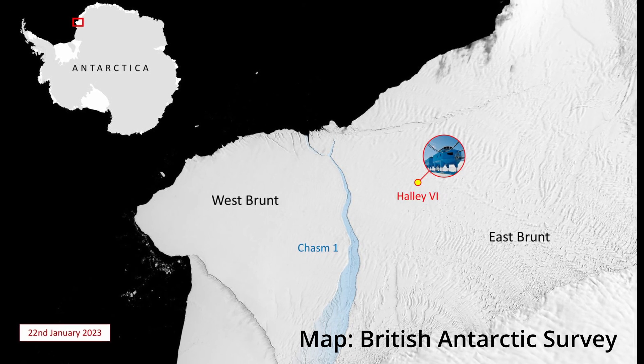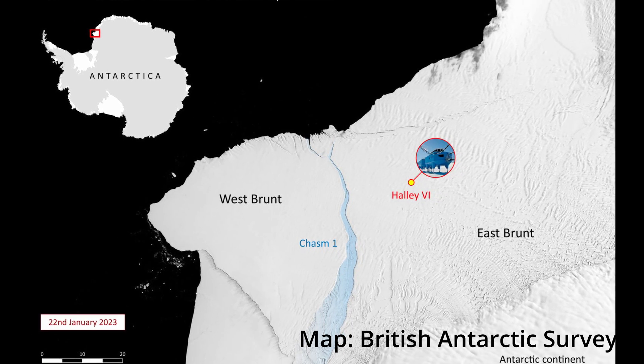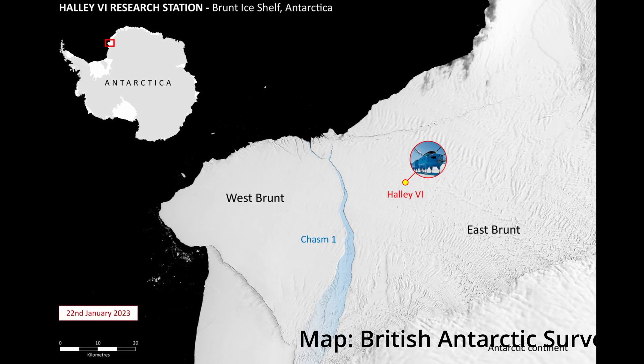But first, let's get our bearings. We're talking about an iceberg that has broken off, or calved, from the Brunt Ice Shelf — a 150 metre thick tongue of ice in East Antarctica.